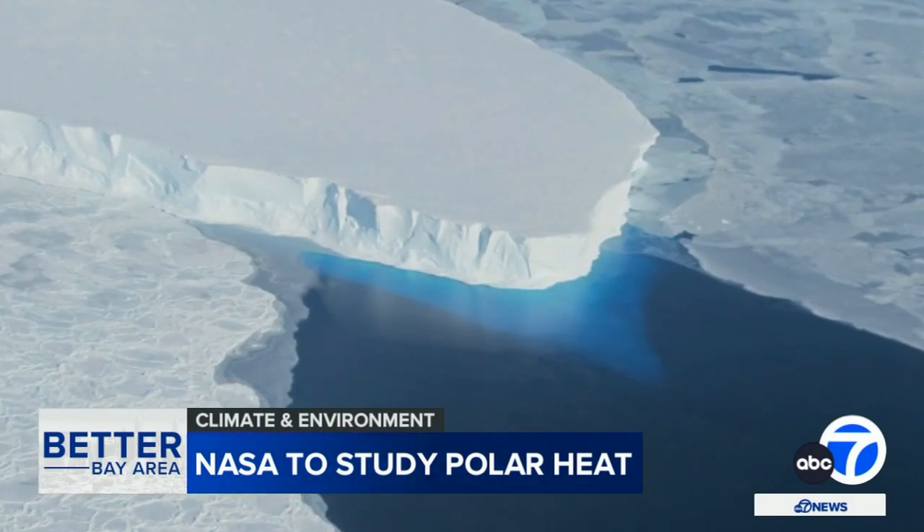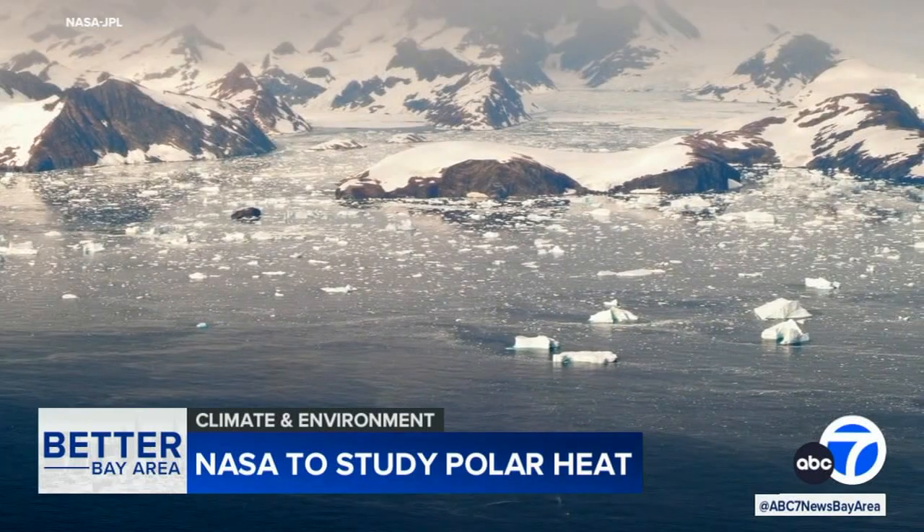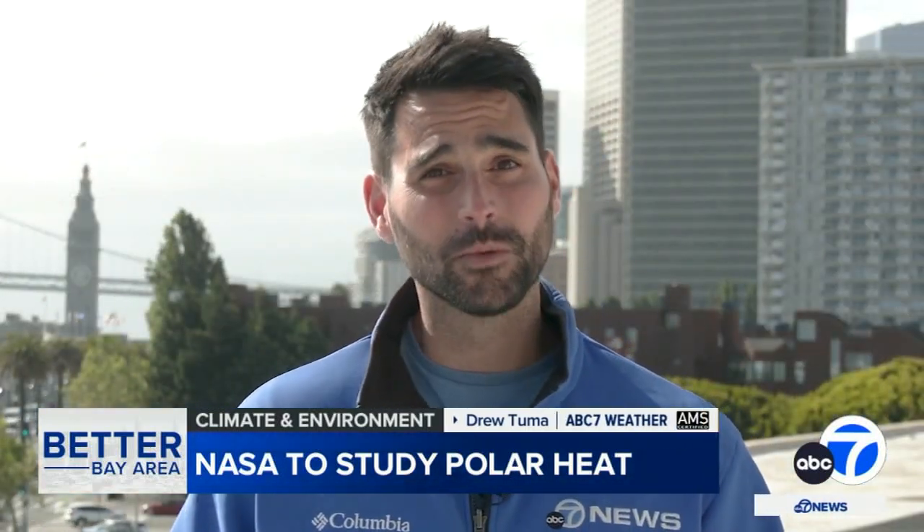Glaciers in Antarctica are the elephant in the room. They're huge, they have the potential to disappear very quickly, and they're really being driven by ocean warming. Understanding the changes at the poles could be key to predicting the changes the Bay Area will see in the coming decades — everything from erosion along our coastline to rising sea levels that could threaten the shores of San Francisco Bay.